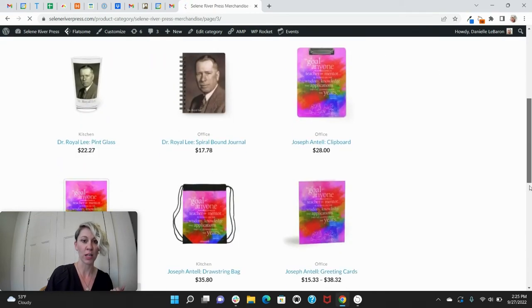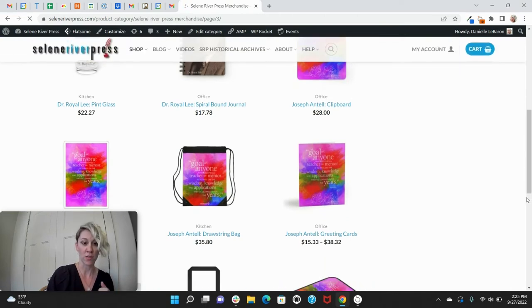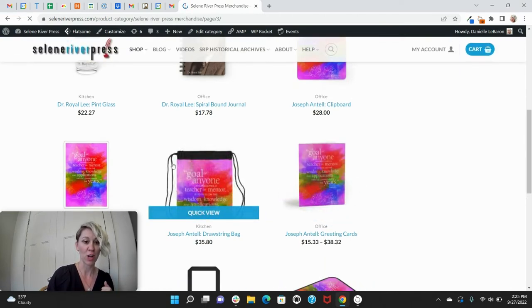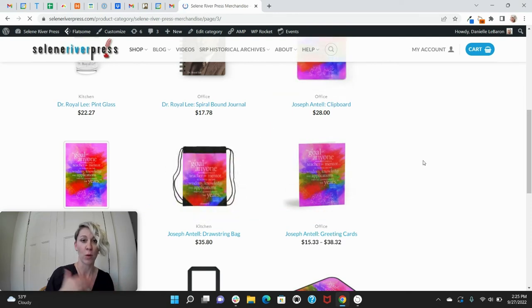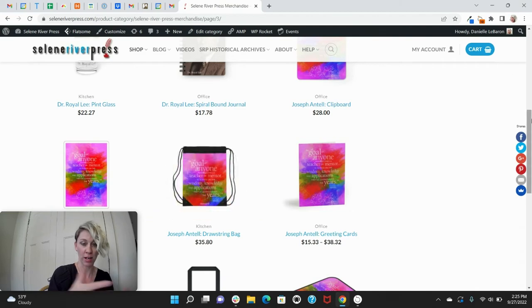Down here we've got a really beautiful one that we created with a quote from Joseph Antel. This drawstring bag — I want to tell you, it really is beautiful in person. We recently had our back-to-school for doctors event, and we had so many people looking at this. We had it there as an example and people were loving it and asking if they could purchase it and where to purchase. This is where you purchase.